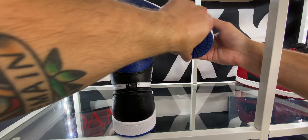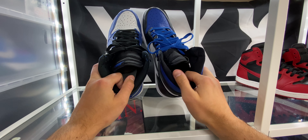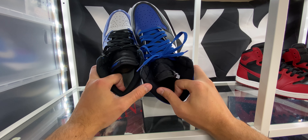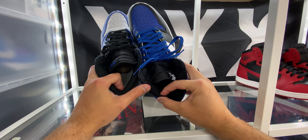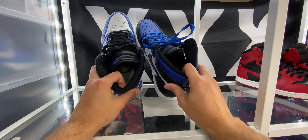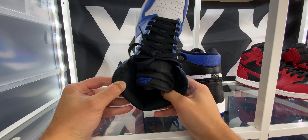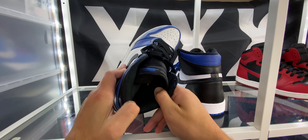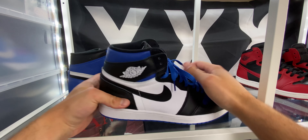When you're looking at the heel and the ankle, the ankle collar lining on the Royal Toes is going to be the newer lining — I think I first noticed this on the Gym Red ones — but it's a lot softer, a lot more plush, more padded, so definitely more comfortable than the ankle collar they used back in 2018 on the Game Royals. That one is more like a mesh, but it's rougher, not quite as comfy. So again I'm going to give the nod to the Royal Toe on that.